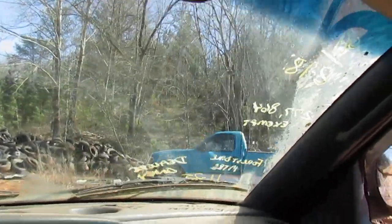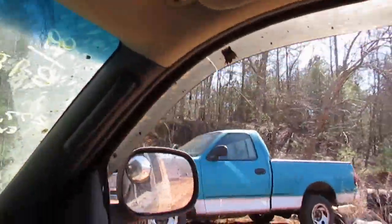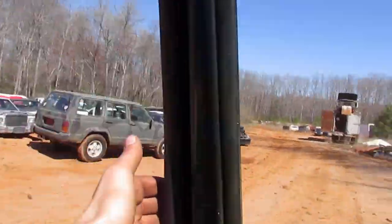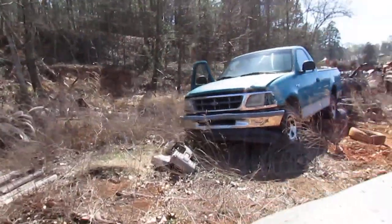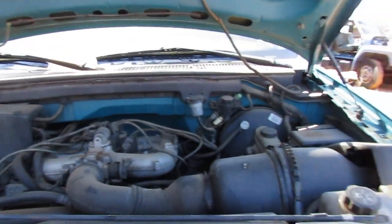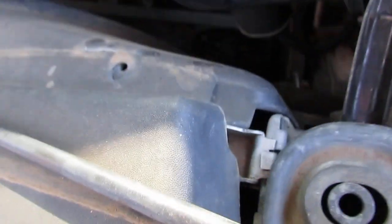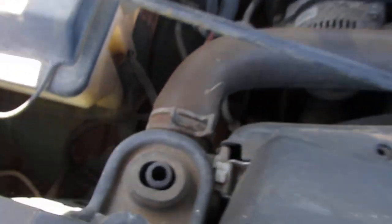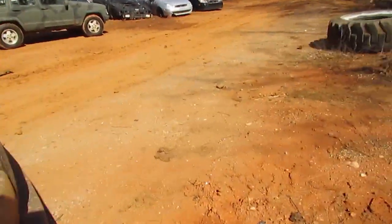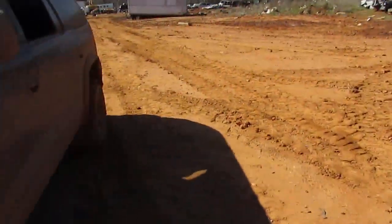This truck right here we actually used to work on before they scrapped it. If I'm not mistaken, we put a radiator in this truck about a year ago — it's a good-looking radiator. But this one has a bad head gasket. It runs, it's just it'll overheat. So we'll add that one to the list of what we know we have.